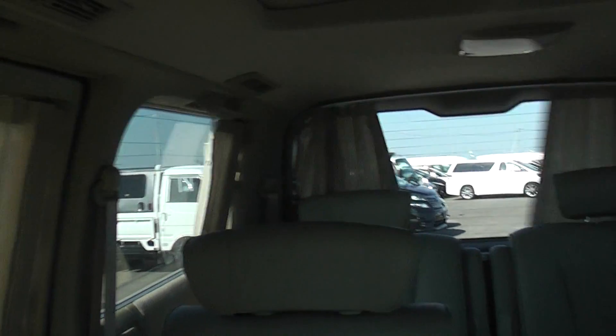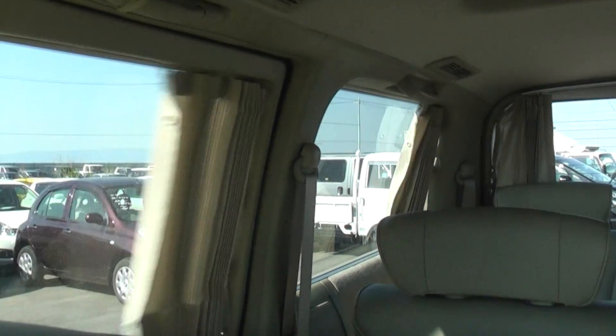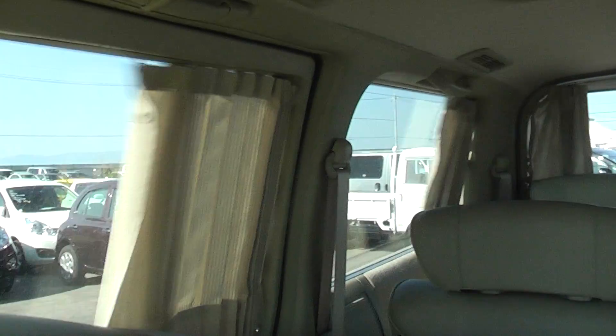You can see the power curtains there, on the back window as well, and on this side. A bit of grease on these ones but they still work alright.